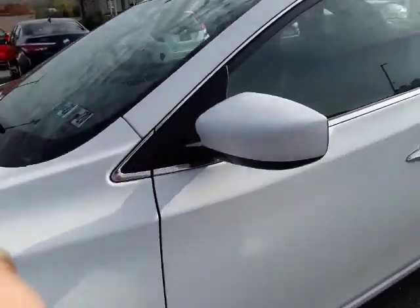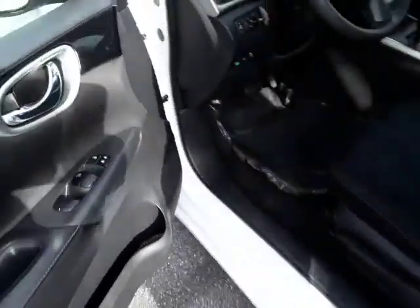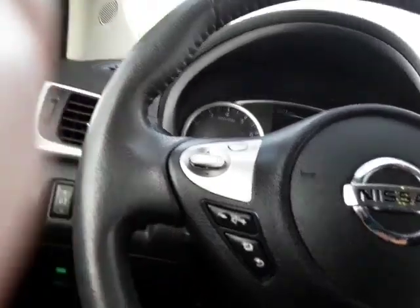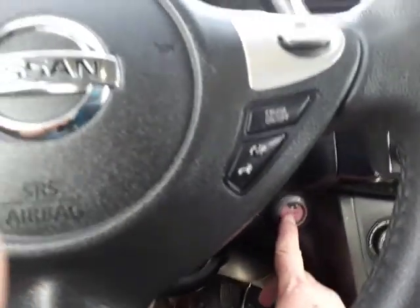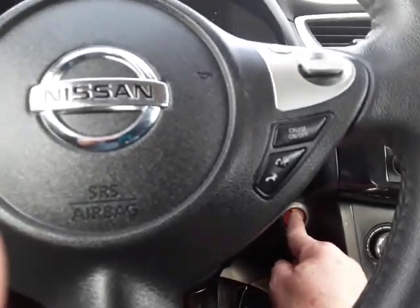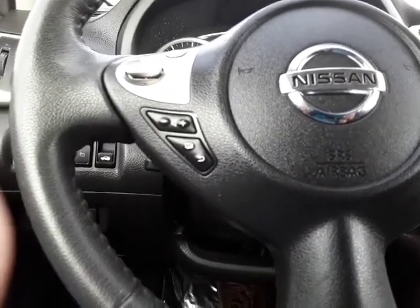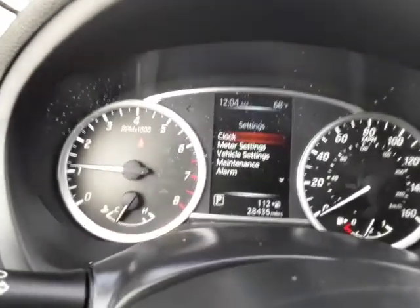Let's take a look inside and show you some of the features. Proximity entry, as you can see. One thing about this Nissan SV is that it has proximity entry — all you need to do is have the key fob with you, in your pocket or in your pocketbook. It has push button start, so as long as it's on you, you can start the car. You don't have to fish around trying to find the key. No need — you just push the button.